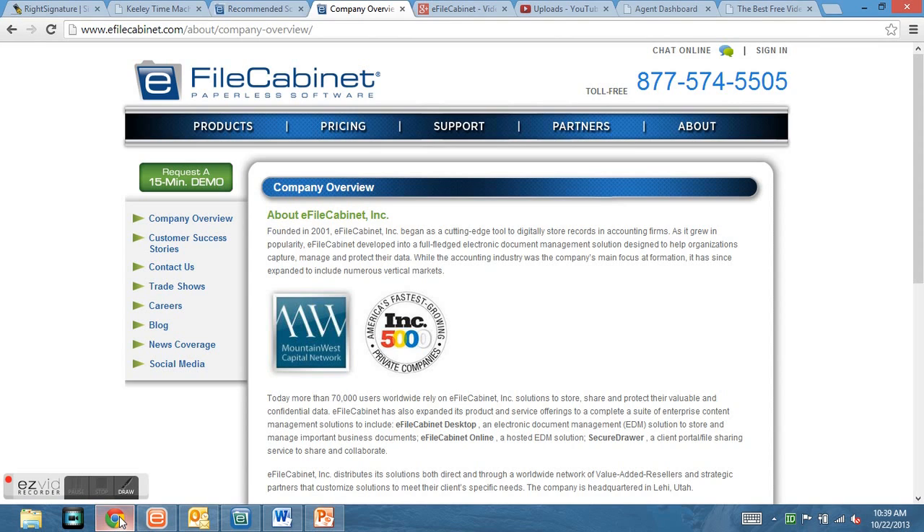Thank you for joining us for this quick overview of our eFileCabinet Basic Professional package. Today I'm going to go over some of the basics of our software to give you a feel for what we can do for your company to help streamline your process and help you go paperless. We've been around about 12 years, so we are one of the pioneers for doing paperless software document management programs for small to mid-sized companies.